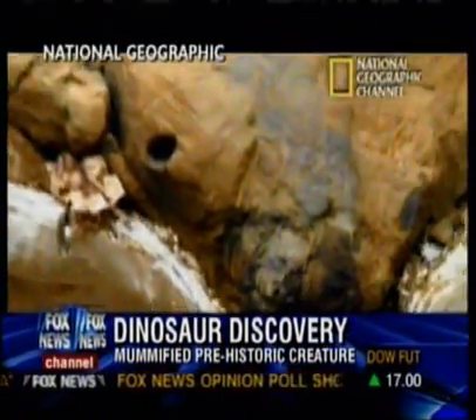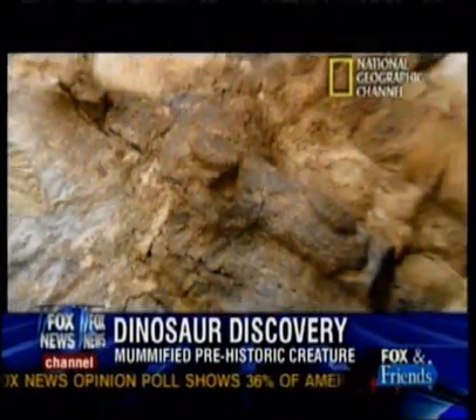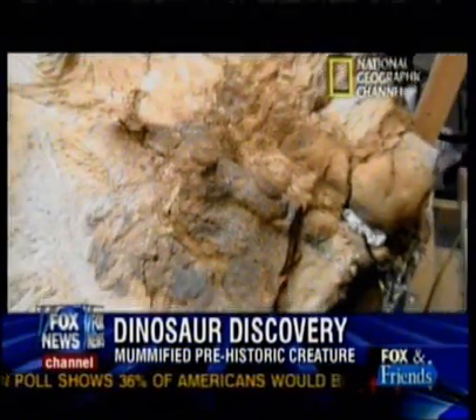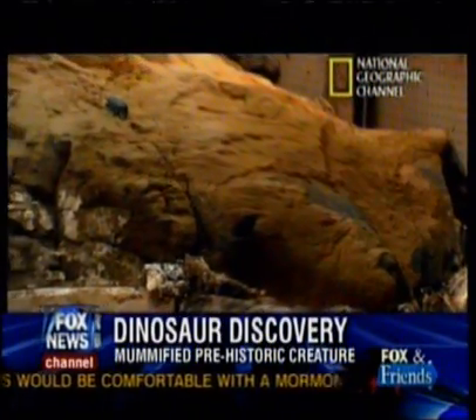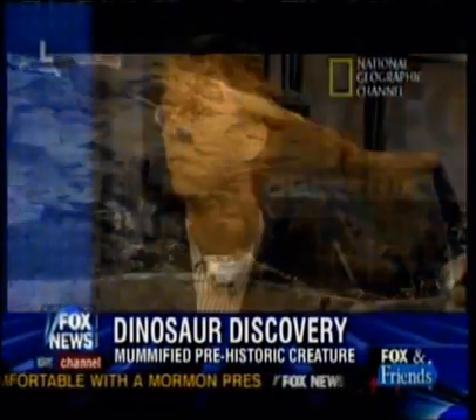This comes at the time of another amazing discovery: a mummified dinosaur that could change a lot about what we know about prehistoric creatures. Tyler Lyson was only 17 when he stumbled upon the dinosaur he named Dakota on his farm out in North Dakota.